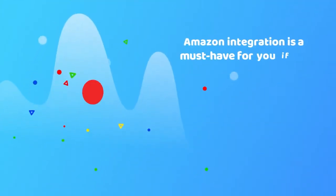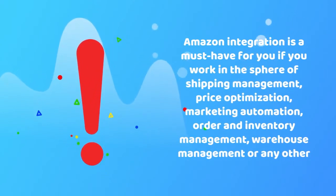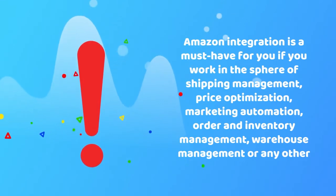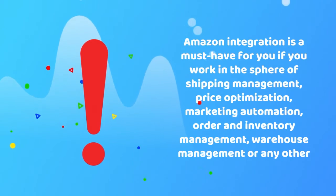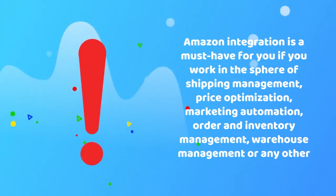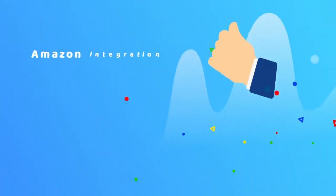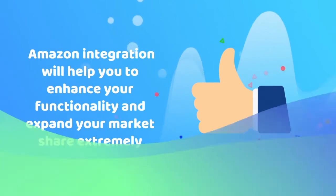Amazon integration is a must-have for you in case you are an e-commerce software vendor who works in the sphere of shipping management, price optimization, marketing automation, order and inventory management, mobile commerce app development, warehouse management, drop shipping automation, ERP, or any other. Amazon integration will help you to enhance your functionality and expand your market share extremely.